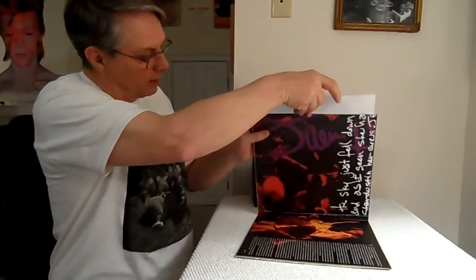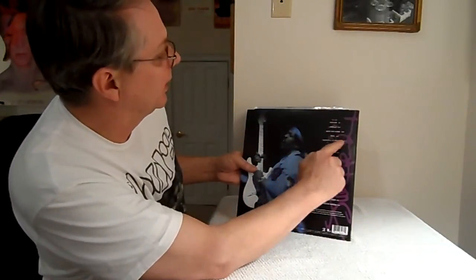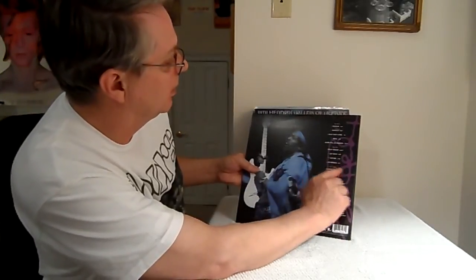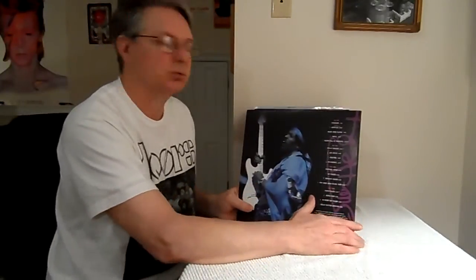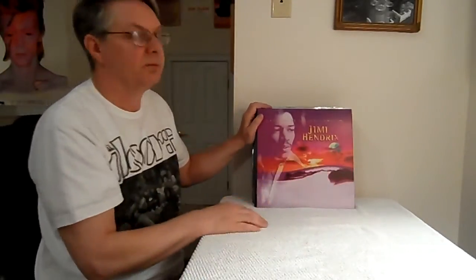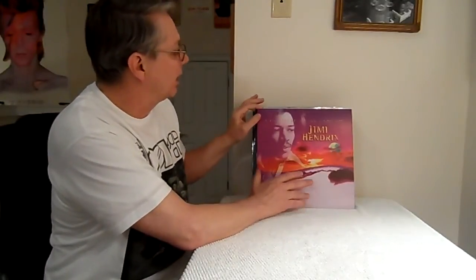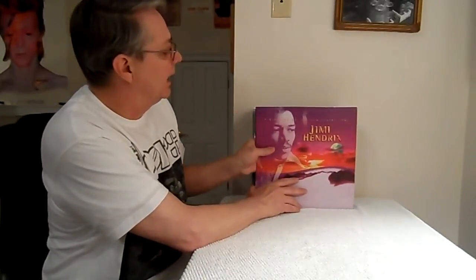The First Rays of the New Rising Sun is a double record that also comes with a nice book. There's a lot of new stuff on here — Freedom, Isabella, Nightbird Flying, Angel, Room Full of Mirrors, Dolly Dagger, Easy Rider, Drifting. Wow, fantastic songs, song after song, not a weak one on here. The sound is beyond reproach. The family has gotten hold of all the tapes — after years of fights with record companies, the rights ran out — and they're putting it out with Jimi's old recording engineer.